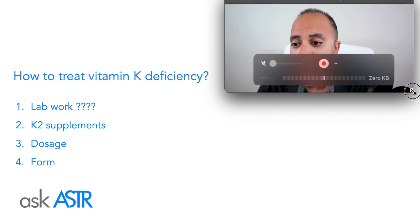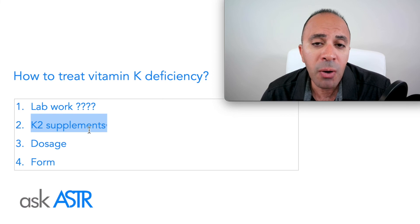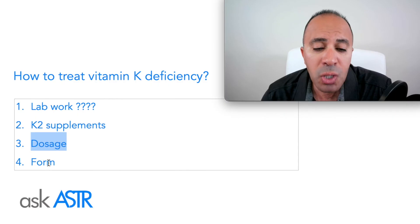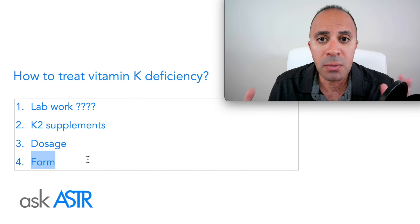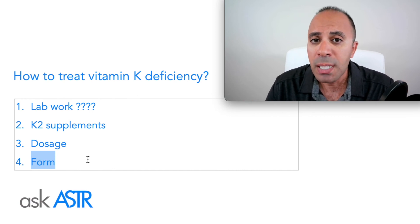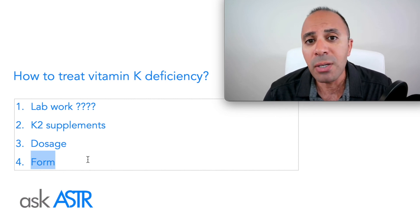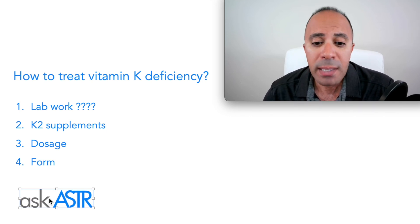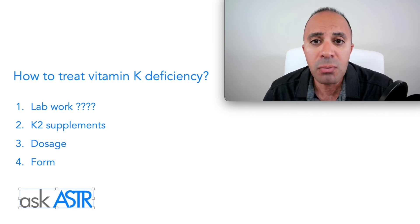You need to run lab work, though standard vitamin K lab tests are not very sensitive — there are other labs more sensitive for detecting K deficiency. When taking K supplements, it is generally recommended to take them with vitamin D for the best results for bone health. But to know the right dosage and proper form, you need personalized information. You can take advantage of Ask Aster, a free online medical evaluation — a five-minute questionnaire that will guide you on possible vitamin and mineral deficiencies and what actions to take.